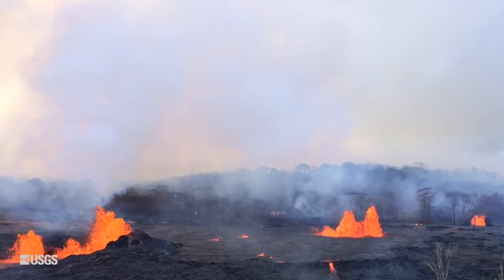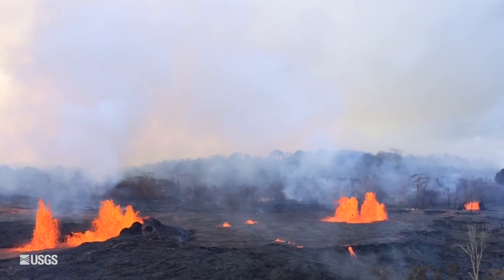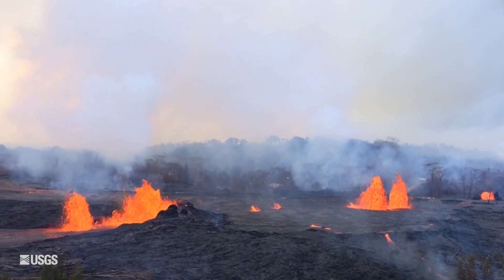Good morning. The update for Kilauea Volcano today is that activity continues at both the summit and in the Lower East Rift Zone. The Lower East Rift Zone lava flows are issuing from six fissures.